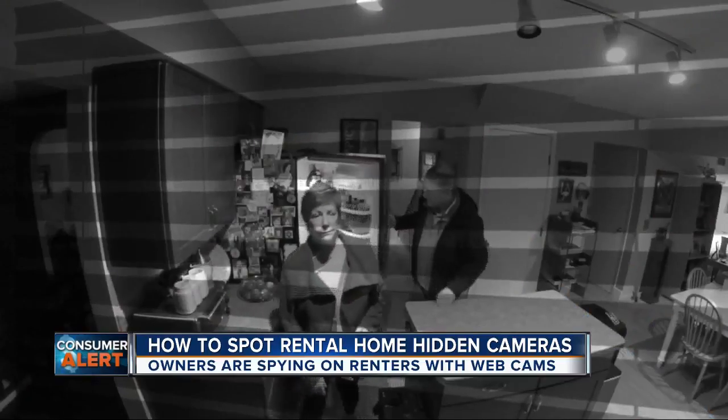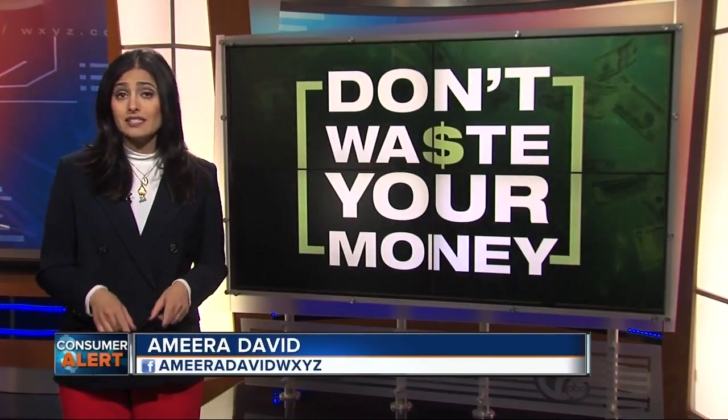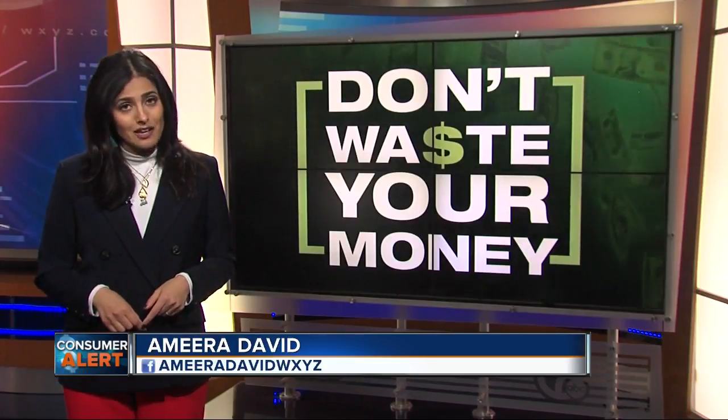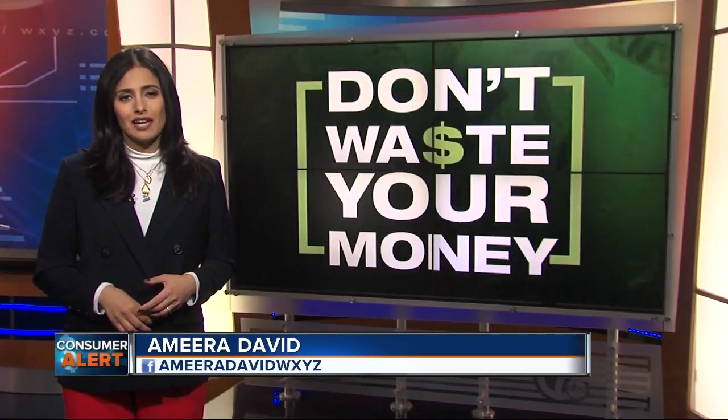It's definitely something that you need to be looking for. The good news is that 99% of rental hosts are not spying on you, but it's a good idea to give the home or condo a quick look before you settle in so you stay safe — and of course, you don't waste your money. I'm Amira David, 7 Action News.